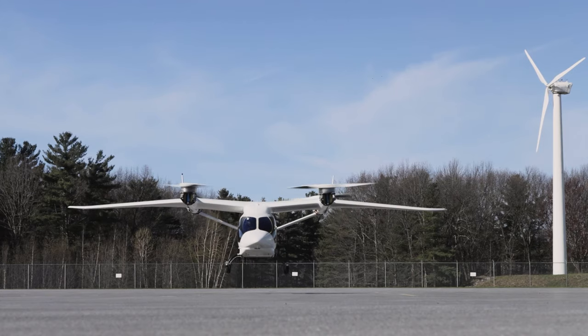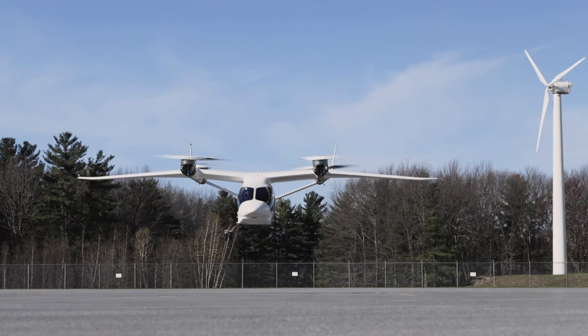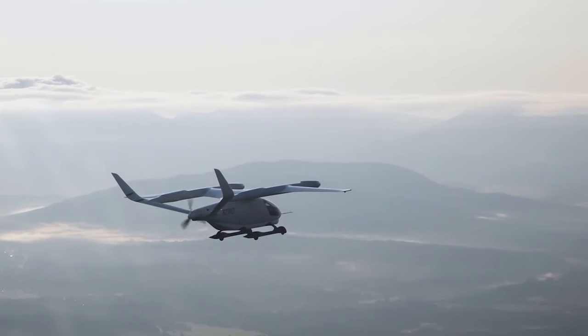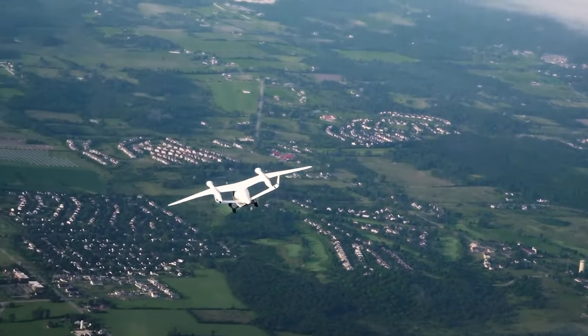We have an experimental research and development certificate, but also a market survey certificate. That allows us the opportunity to fly the aircraft outside of our local flight test area here at Plattsburgh Air Force Base. We've deployed the aircraft all the way out to Bentonville, Arkansas, as part of the Transport Up Conference, hopping along the way and going through our operational charging network.